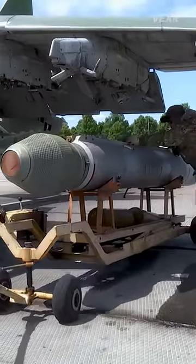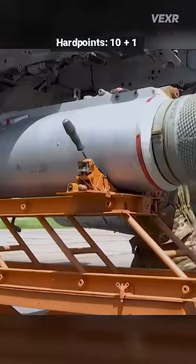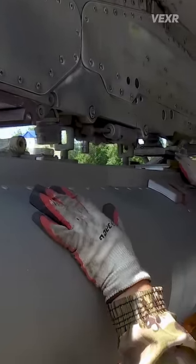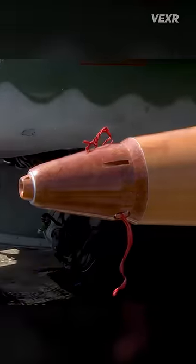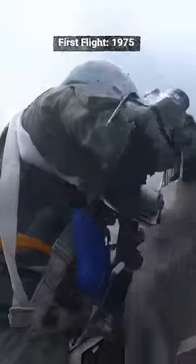This is the full preparation of the Frogfoot. It rocks five hardpoints per wing and a single 30 millimeter autocannon. She's quite the workhorse with over 1,100 produced, and was first introduced in 1975.